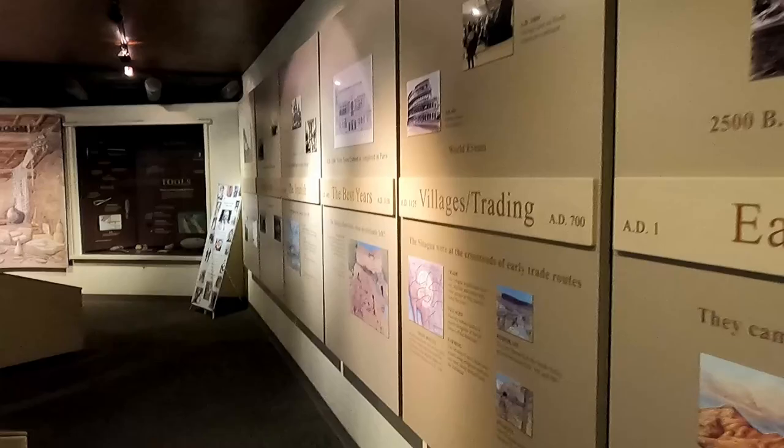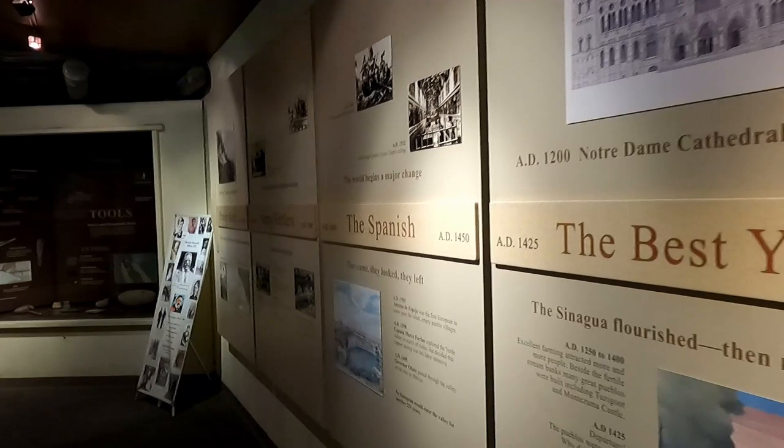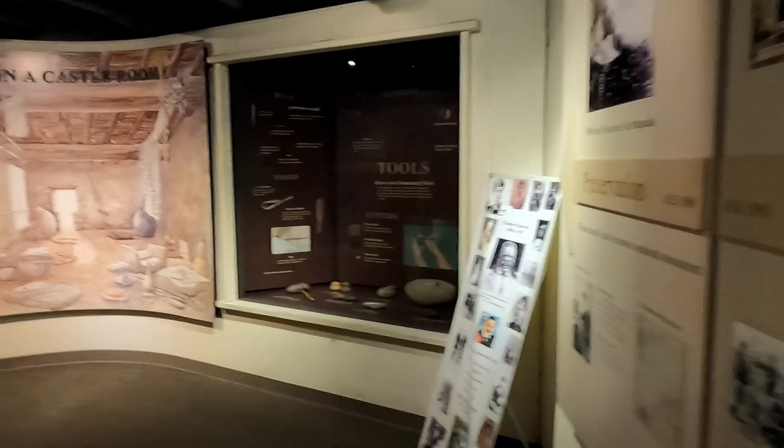We are at Montezuma Castle here in Arizona, and this is the museum. It has a lot of information about the Spanish settlers and the tools that were used to make the castle, and the people who lived here. It's a really cool little museum that they have.